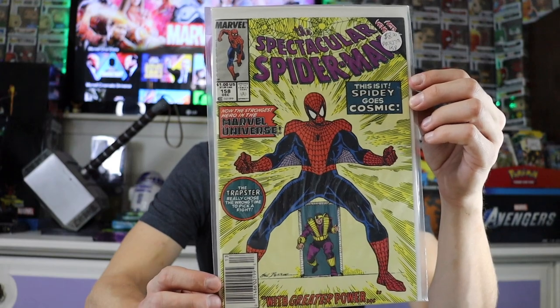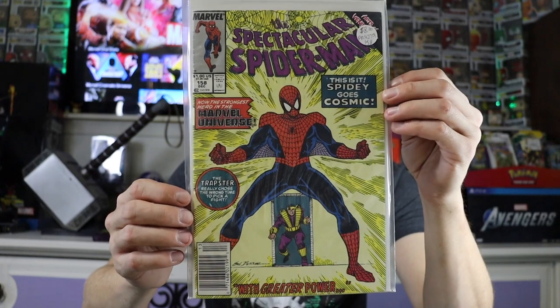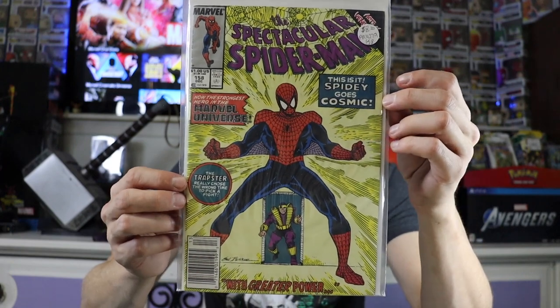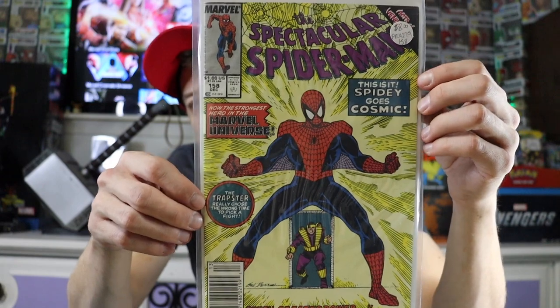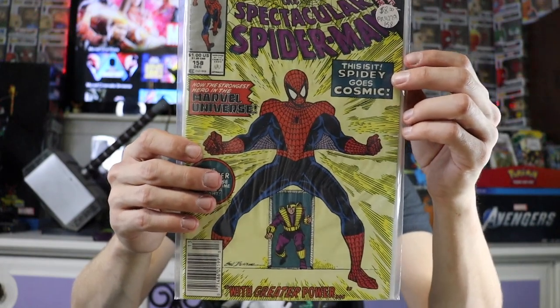Here's a Spectacular Spider-Man — this one's a pretty cool issue. It's #158 and it's the first appearance of Cosmic Spider-Man. Cosmic Spider-Man is a variant, obviously, and I don't know if we'll ever see him in the MCU because he's super overpowered, so I don't know if he'll ever make it on screen. But still a cool book nonetheless.